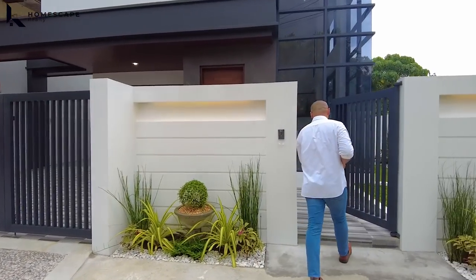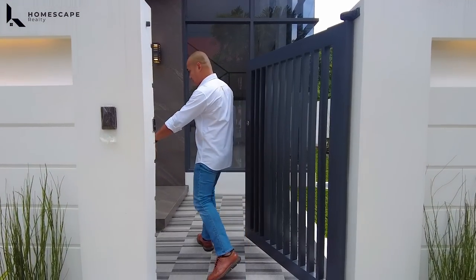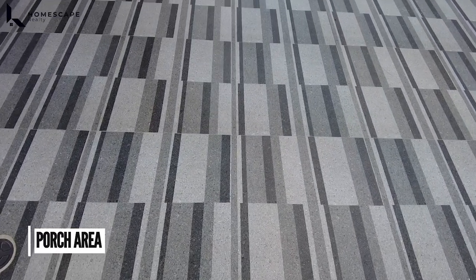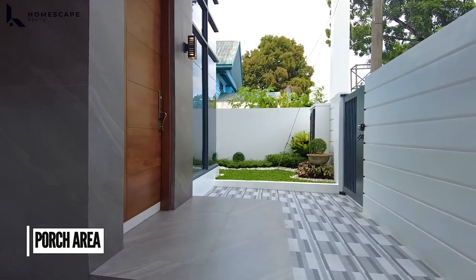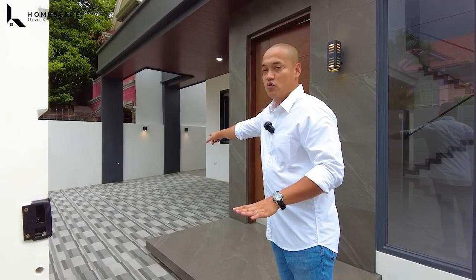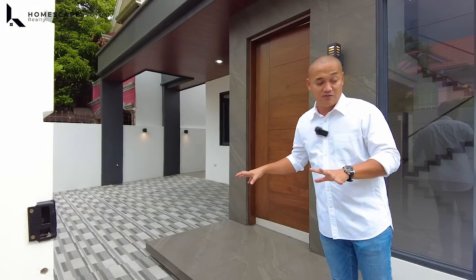And pasok tayo. Upon entering your pedestrian gate, for the flooring, we have porcelain tiles with rough texture all throughout this common area — from your porch area all the way to the two-vehicle carport. So kapag umuulan, hindi madulas yung ganitong flooring.